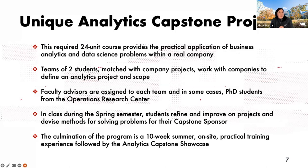You'll have faculty advisors assigned to your team. Sometimes students from the ORC are also assigned to help oversee the Capstone project, ensuring you're using the best tools and addressing the problem using the data science research methodology learned during the fall and spring semesters. In the spring semester you refine and improve your projects, then spend a 10-week summer on site with practical training, followed by a showcase where you share your learnings with the rest of your classmates.